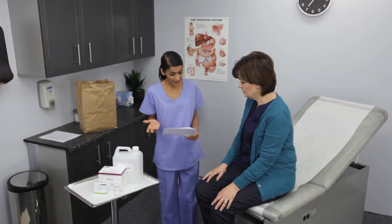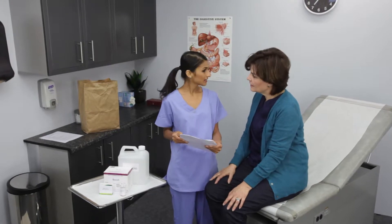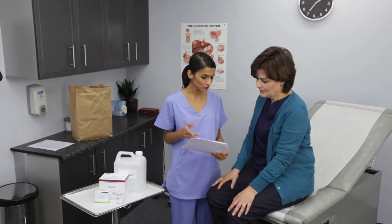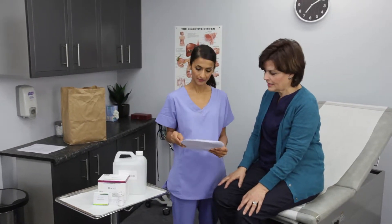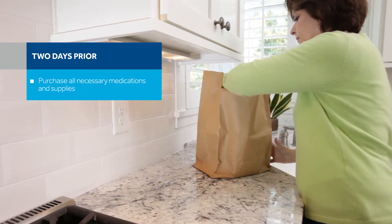For the exam to be successful, you will need to clean your colon by ingesting bowel prep, a solution similar to the prep used for a colonoscopy. After ingesting the capsule, additional boosts are required to propel the capsule through your GI tract. At least two days prior to the exam, make sure that you have purchased all the necessary items.